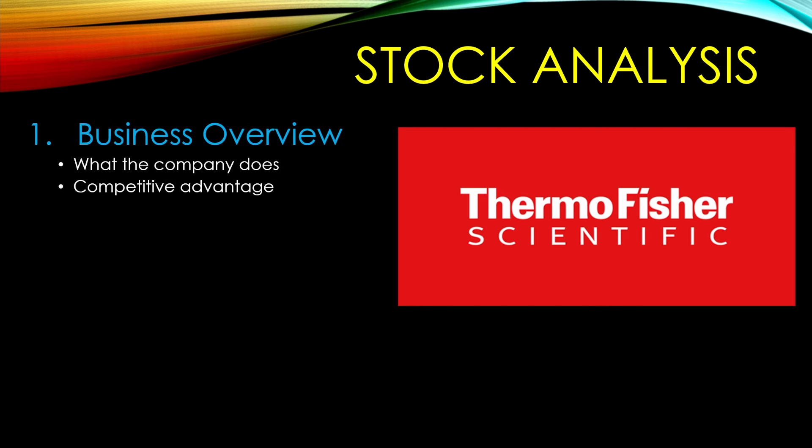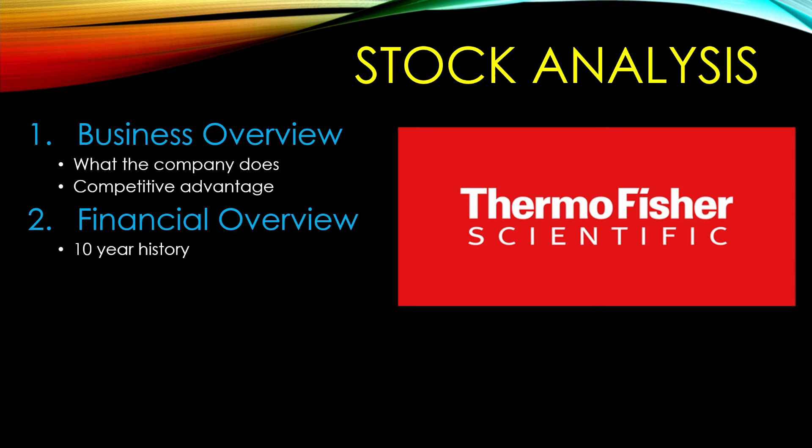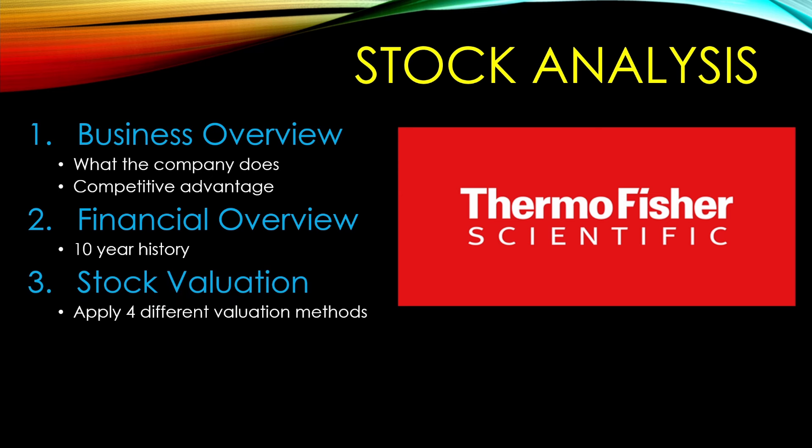This stock analysis video is divided up into four different parts. The first part is the business overview — what does this company do, and do they have any competitive advantages? Second, financial overview — we're going to be taking a look at a 10-year financial history on Thermo Fisher, looking at different sales, earnings, revenue, and return on invested capital. Third, we're doing a stock valuation, looking at four different valuation methods including free cash flow, earnings, and owner's earnings. And last but not least is return on investment — what I would expect to get buying into the stock today or in the future. So let's go ahead and jump into the business overview now.